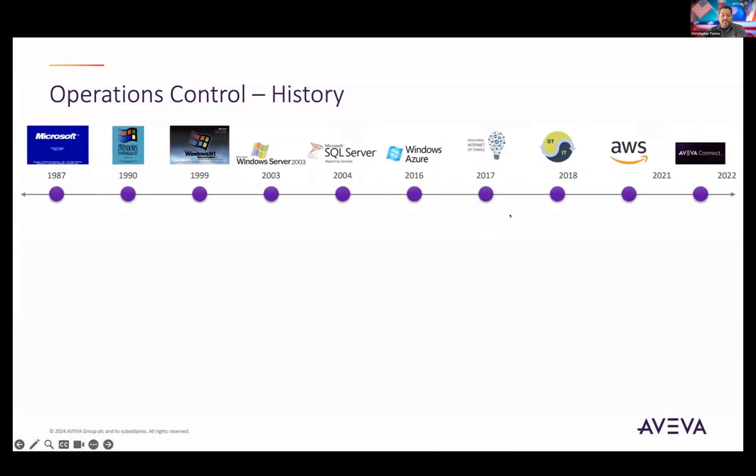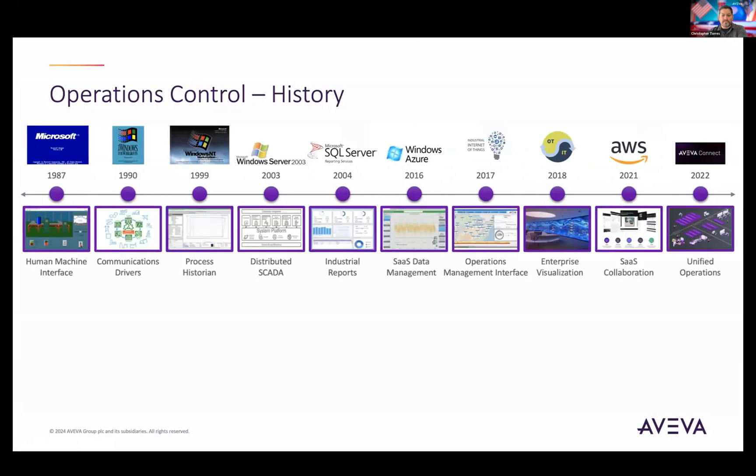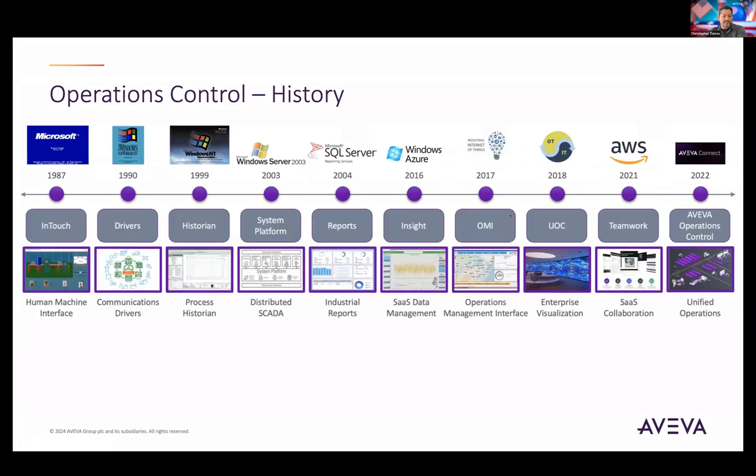First, I want to take a look back at the last 37 years of major releases across the time span from V1 of InTouch — the very first industrial HMI in the world — to forward-thinking process historian, the powerful OMI release in 2017, and now operations control. That little summary of major releases across time really doesn't do it justice with all the technology that has come out within that time frame.